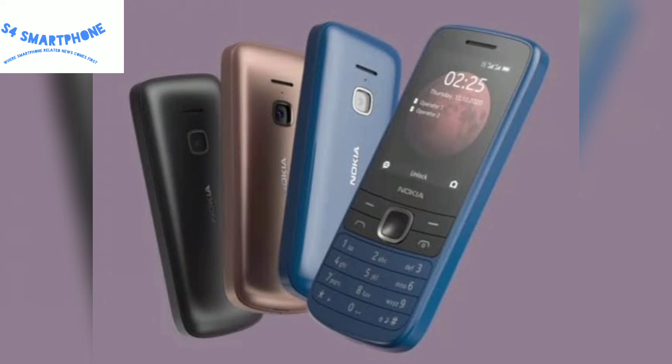The design of the Nokia 225 4G is similar to the Nokia 2700 Classic, which was launched in 2008 or 2007. Hope you liked this video — take care of yourself, bye.